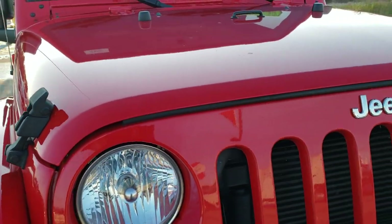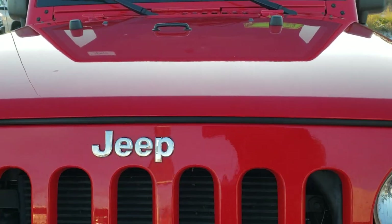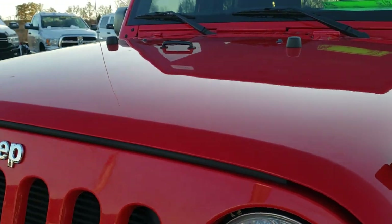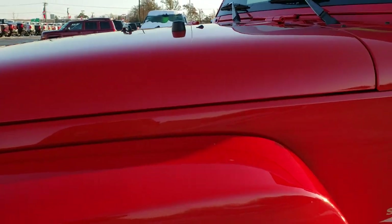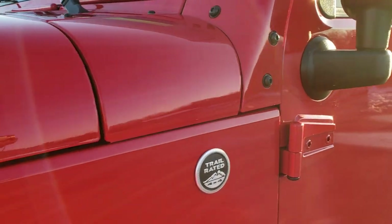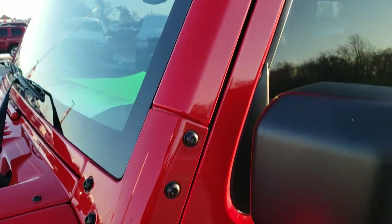This vehicle has the 3.6 liter V6 Pentastar motor and has been fully safetied and inspected by our service shop. Per the state of Wisconsin guidelines it has a fresh oil and filter change. All the fluids have been checked and topped off, and this Jeep is 100% ready to go.